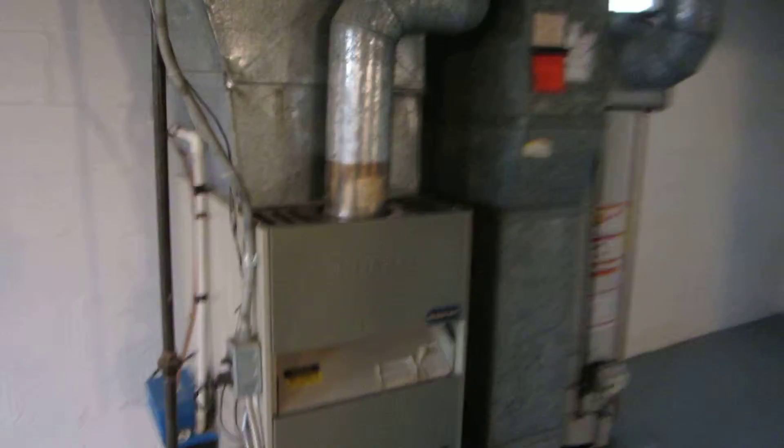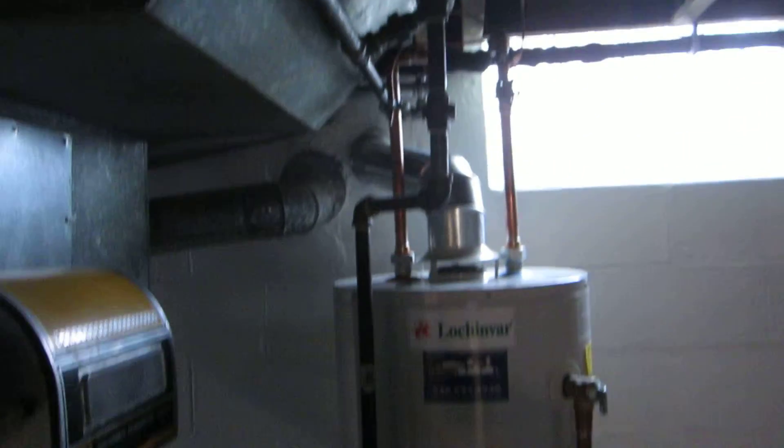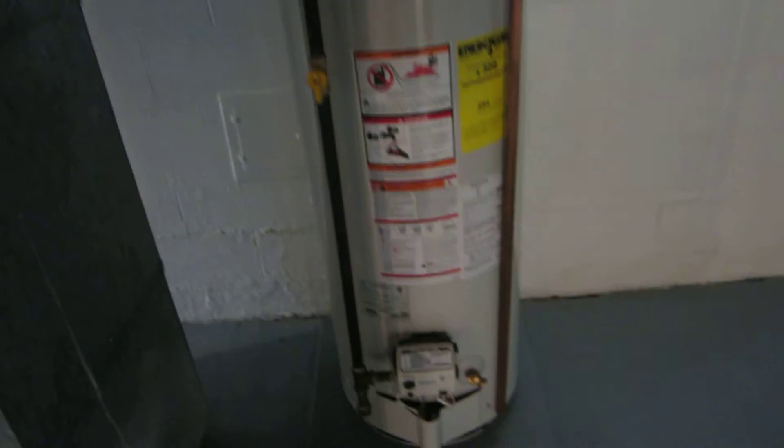Here is the furnace, which we went through — cleaned, got certified, everything is good to go on that, she's running like a champ. And a brand new water heater — this is a Lochinvar. These are top-of-the-line water heaters, we install them at most of our properties. Do it all ourselves — all copper.